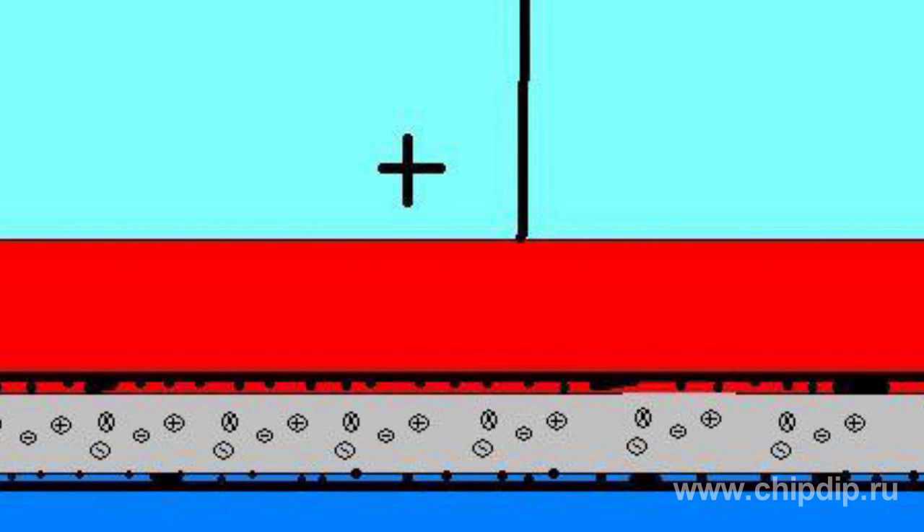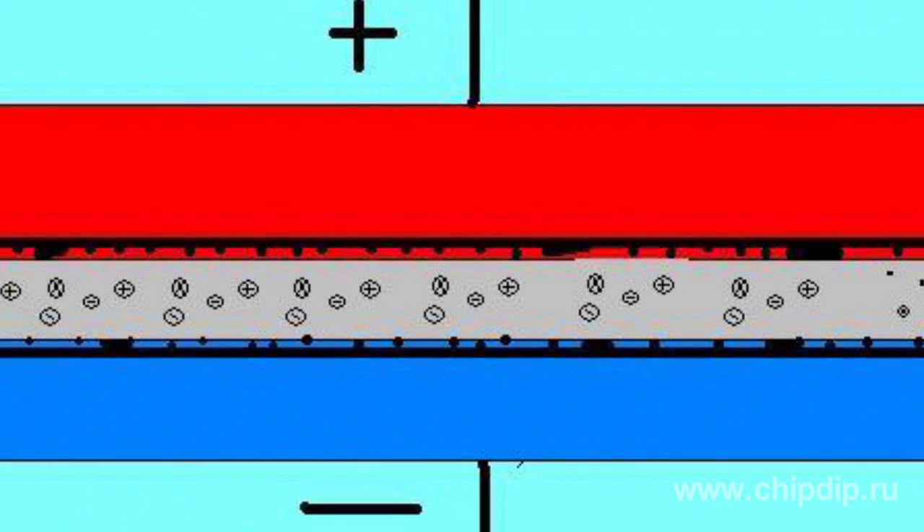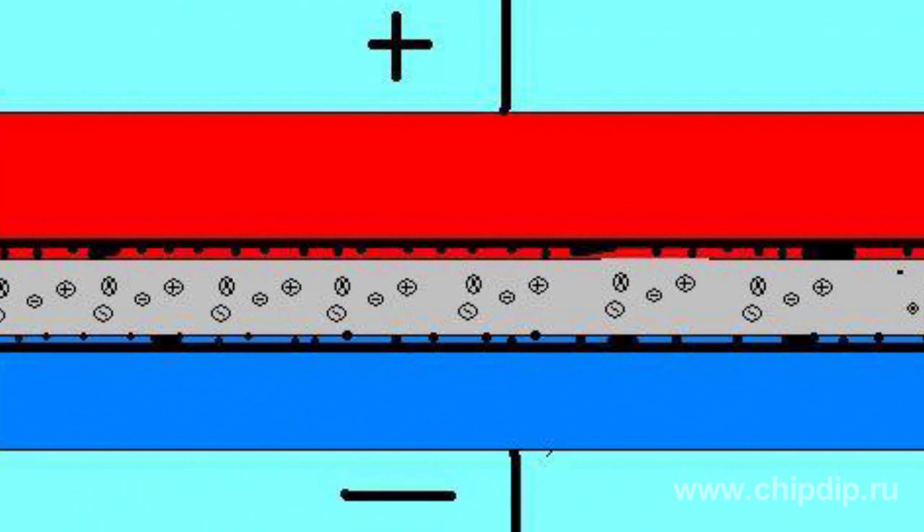The positive electrode has a substrate made of electrically conductive and ion non-conducting material. The material is also chemically and electrochemically inert in the electrolyte. There is also the electrochemically active surface layer on one or both sides of the substrate. Electric energy charged in electrochemical capacitors accumulates in the form of a free double layer charge at the electrode-electrolyte border.